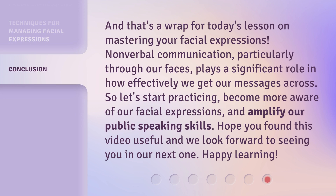And that's a wrap for today's lesson on mastering your facial expressions. Non-verbal communication, particularly through our faces, plays a significant role in how effectively we get our messages across. So, let's start practicing, become more aware of our facial expressions, and amplify our public speaking skills. Hope you found this video useful and we look forward to seeing you in our next one. Happy learning!